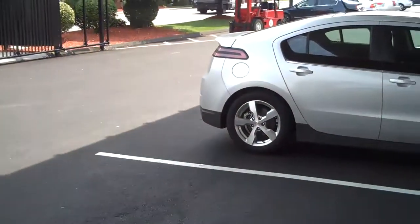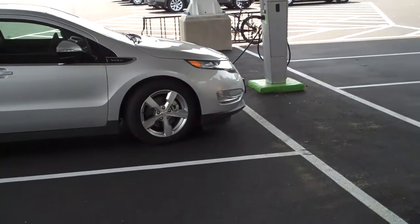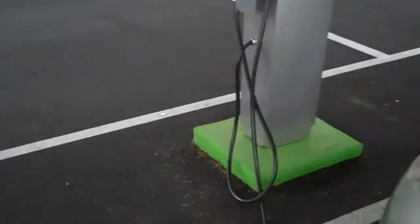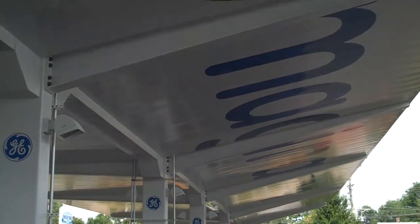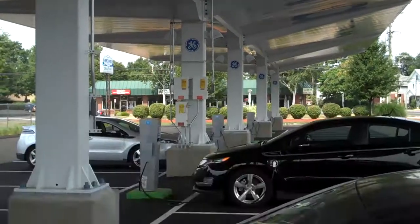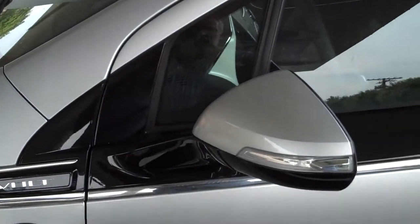All of the EVs you see parked here, all of the Volts, are pretty much off the grid — getting power solely from this huge solar array above me. Jim Modavalli reporting from Plainville, Connecticut.